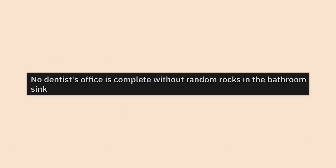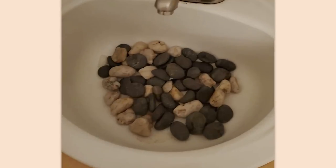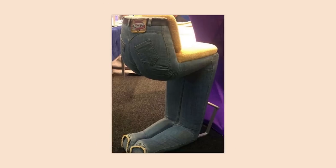No dentist's office is complete without random rocks in the bathroom sink — this is true. They need that, and it has to be covered in sea creatures and shit. It's like a law that dentists have to follow for design. That chair do be looking kind of thick though — does your seat have a Pixar mom dumpy?